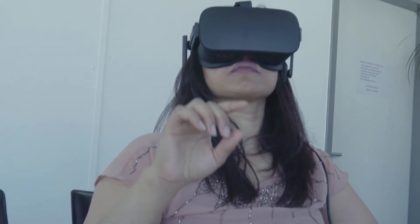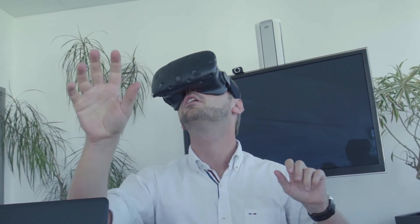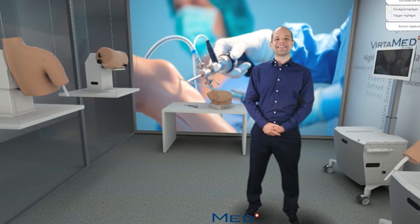Or at a conference, you hand across a Google Cardboard and you're there inside the body, right there and then.